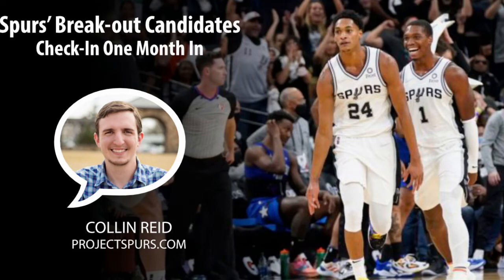Hello, this is Colin Reed with Project Spurs, and today we're going to do an audio piece looking into the three breakout candidates that I pointed out about a month ago. We're going to check in to see how they're doing so far in the new season.